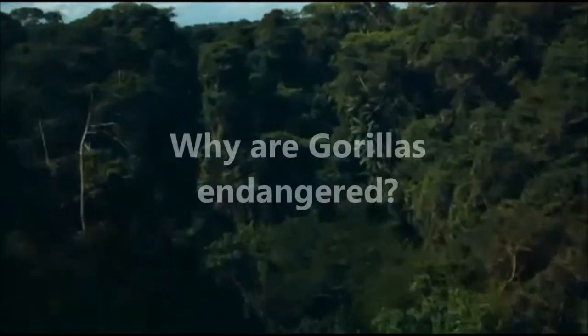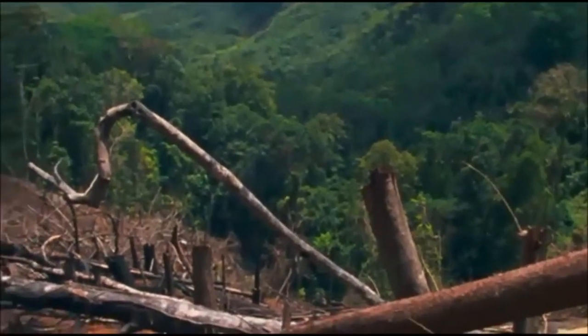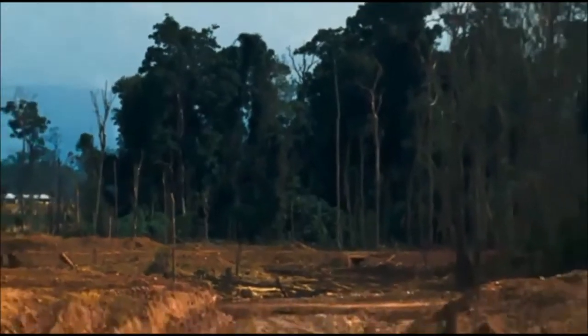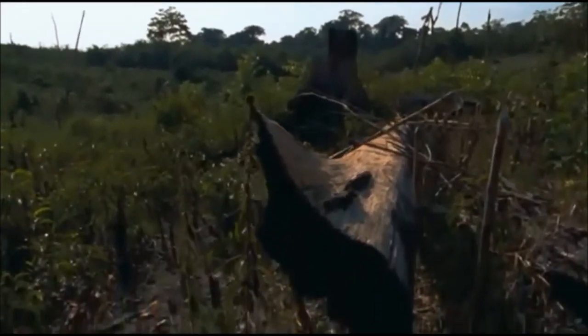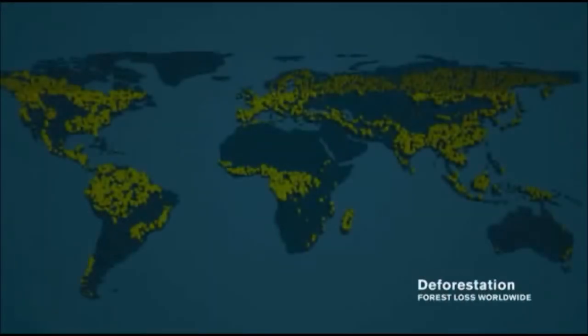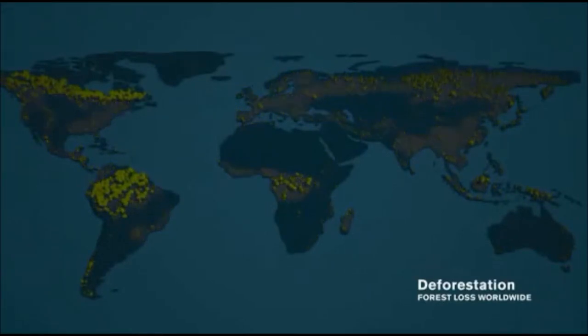But why do we need to conserve gorillas? Gorillas are endangered for several reasons. 80% of gorillas live in unprotected habitats. This has allowed for the establishment of commercial logging, agriculture and the mining of coltan, a mineral used in mobile phones. These activities have destroyed habitats and driven the bushmeat trade. Nearly half of the mountain gorillas in the Congo have died because of this.